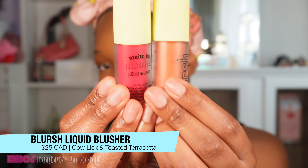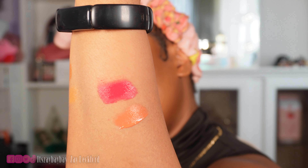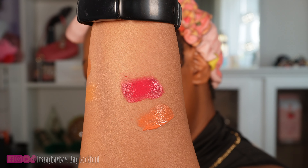I got two of the liquid blushers — Toasted Terracotta and Cowlick. The formula is pretty much the same as the Blend and Snatch bronzer but maybe a bit more glowy, giving more of a hydrated glow with a shimmer. I'll swatch them for you. It stayed like crazy — I wiped it off and it's still there. I want to use both colors, so I'm going in with Cowlick, the pink, first, and then Toasted Terracotta, the orange, afterwards — kind of a cute sunset moment.